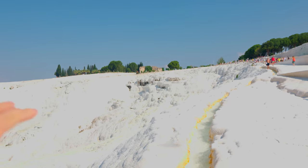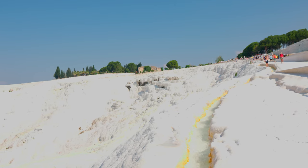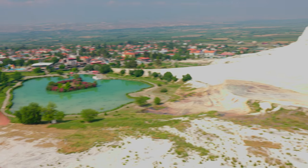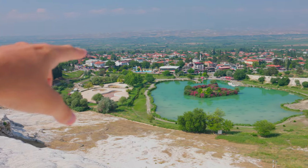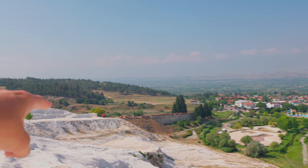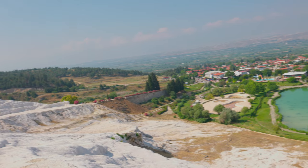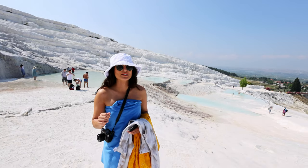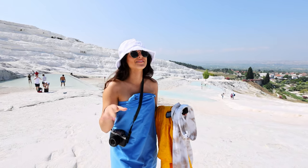Looking down it almost looks like snow or ice the way it appears frozen off the little pools. The formations expand all the way down, with a big lake or pond area below where most of the hotels are located. I haven't seen anyone with water shoes but I think that might be the move here, since it is hard on your feet with all the rocks.